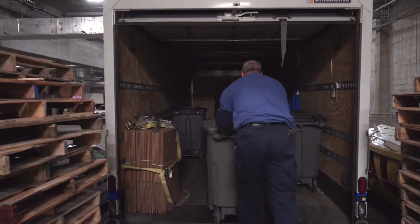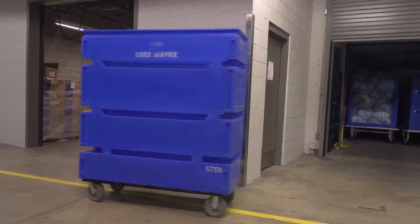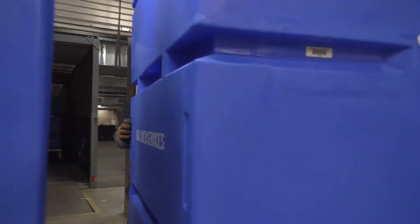Some supply and clean linen carts exceed 500 pounds, so the journey from the dock to supply rooms was going to be a challenge for traditional manpower and potentially could put employees at risk of injury.